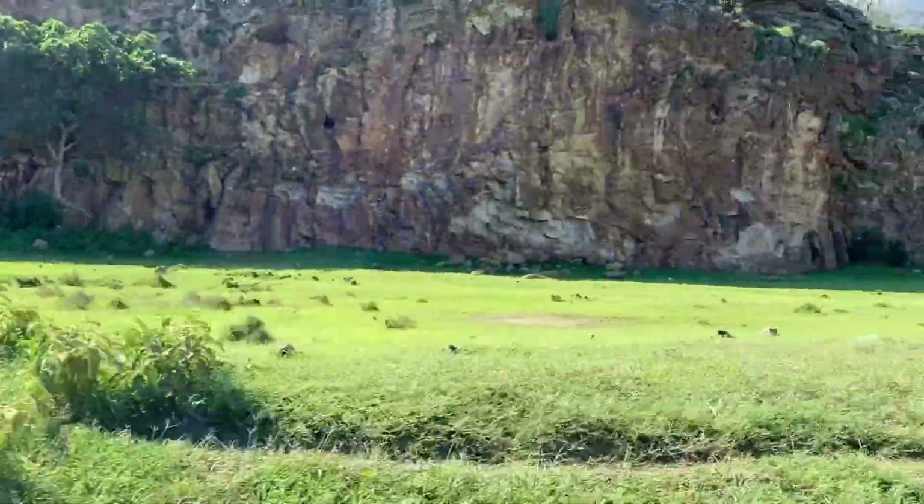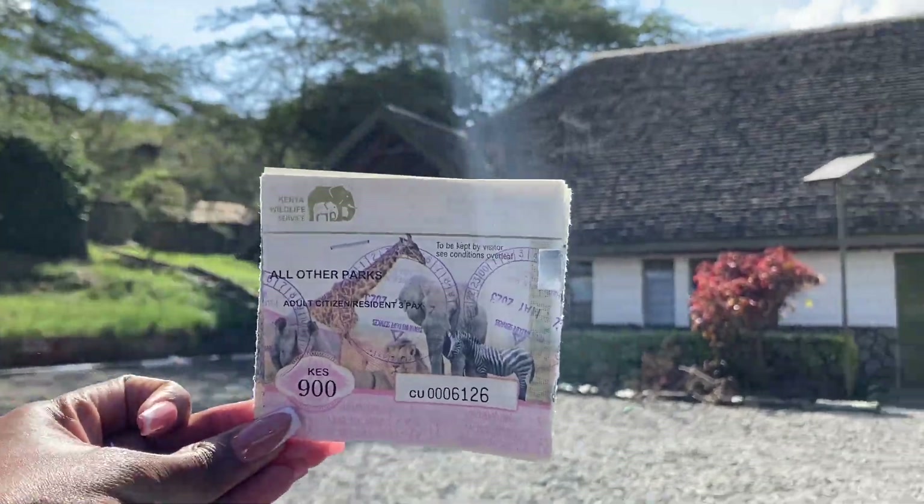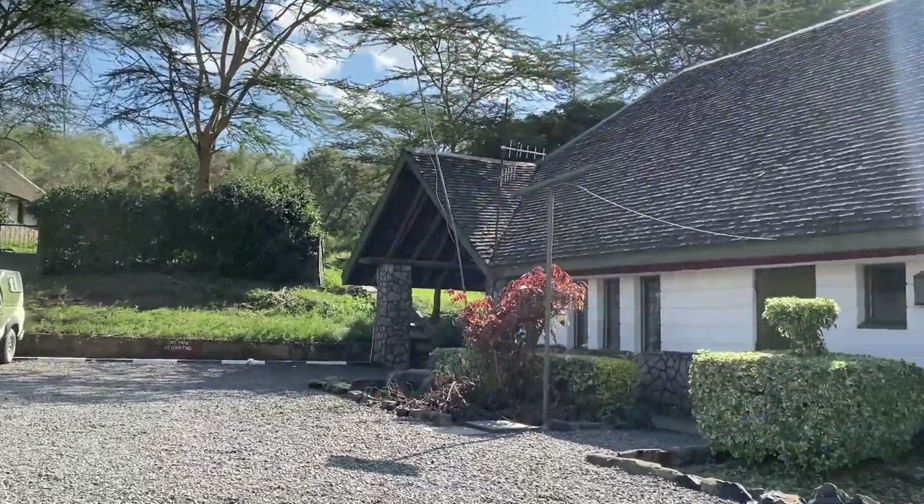The zebras! It was just a beautiful day — what can I say. The lighting was great, and sadly I have to exit now because it was a short trip out of the park itself.